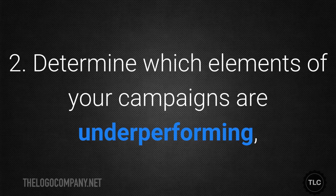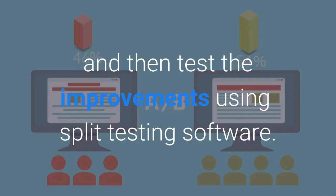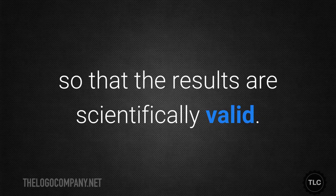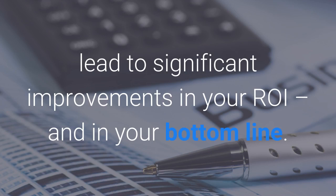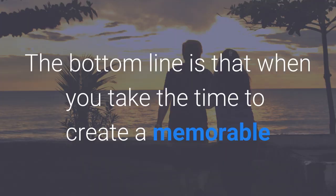Determine which elements of your campaigns are underperforming, come up with a hypothesis about how to make each element better, and then test the improvements using split testing software. The key is to test only one element at a time so that the results are scientifically valid. Over time, small tweaks and adjustments to your marketing campaigns can lead to significant improvements in your return on investment and in your bottom line.